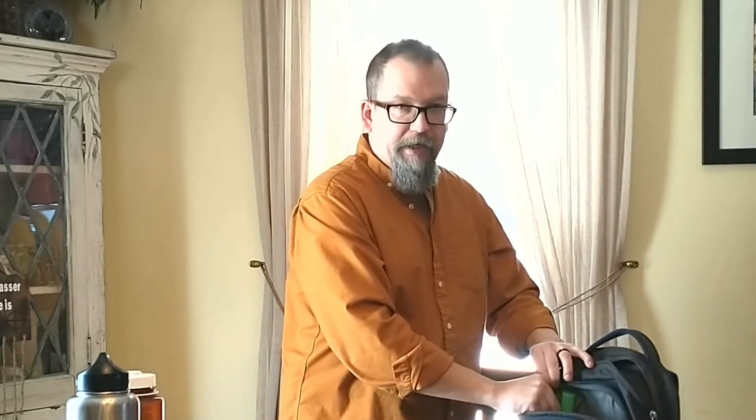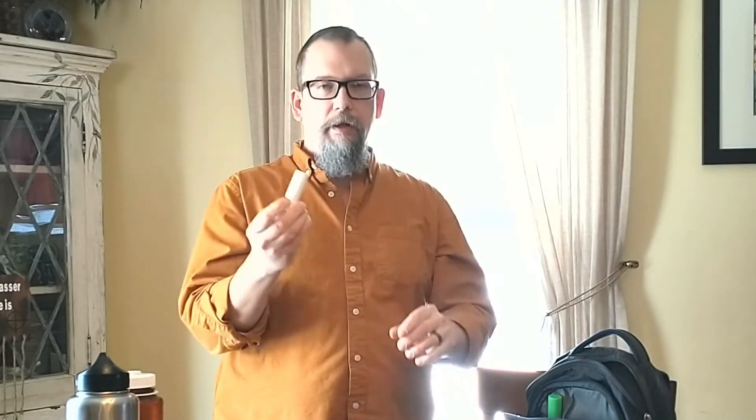In addition to that I carry just basic over-the-counter pain relief — those little plastic bottles with a few pills that you can get at pretty much any gas station. If you've got prescriptions, go ahead and add a day's worth if it fits. If you need an antihistamine or anything for your area or particular situation, it should fit in here and it carries really nicely.